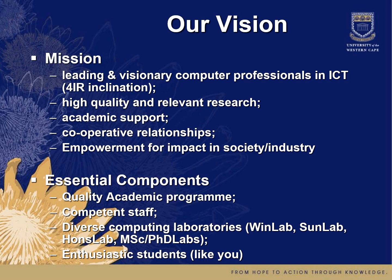The essential components we have in place to help us deliver on this vision include a quality academic program, competent staff, and diverse computing laboratories. We have a Wind Lab, Sun Lab, and Ons Lab, as well as various postgraduate MSc and PhD labs. And we need enthusiastic students like you.